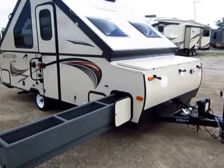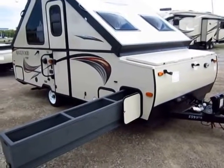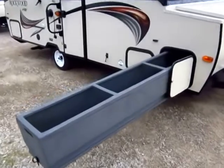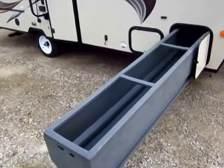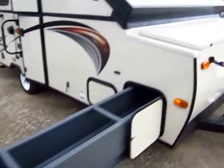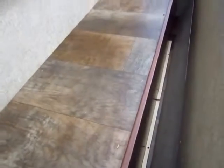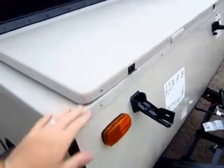The front storage trunk — because this thing was getting so big, it was hard for shorter people to reach in there, so they split it. You have a lower side with a full pull-out trough that's easy to access, and then up top you have a separate segmented front storage, so you don't have to be 10 feet tall to reach down and get to everything.